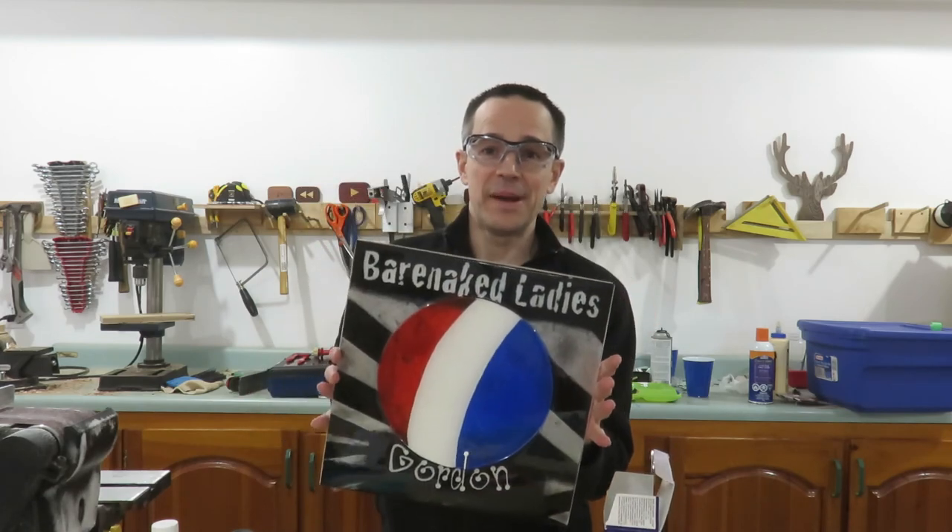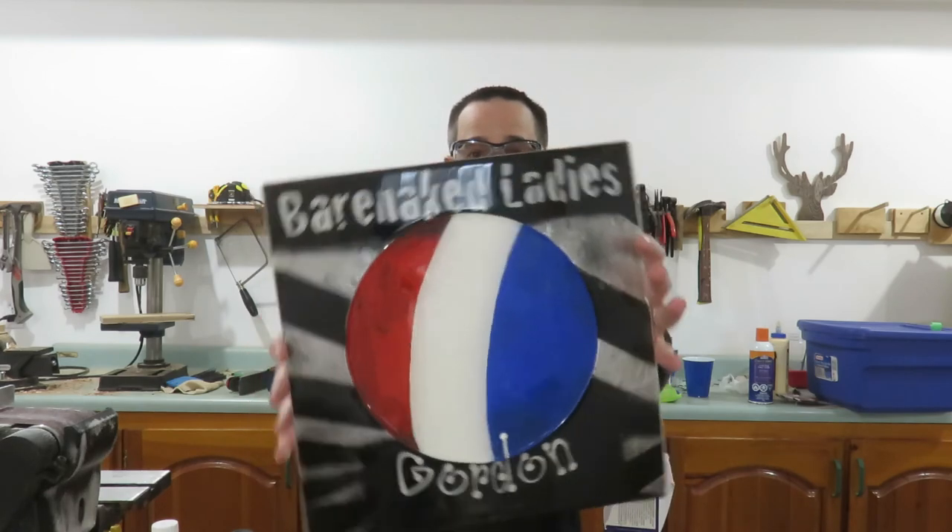If you didn't win and you're not a subscriber, it's not too late to claim your free subscription to Woodify. Learn to do it yourself with my DIY woodworking videos. Please hit that subscribe button, punch that like button, leave me a comment down below, and check out Know What Mom Knows, the winner of the Barenaked Ladies Gordon Album. Congratulations! It's still good — I didn't break it. It's still good, promise.